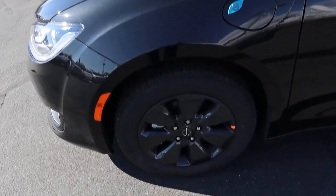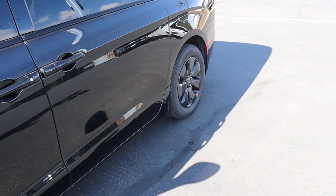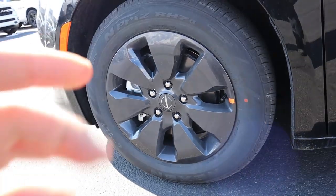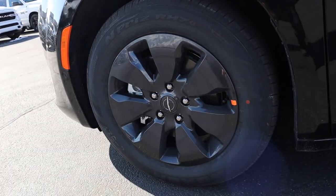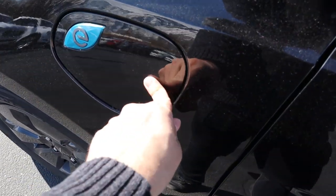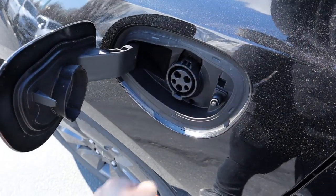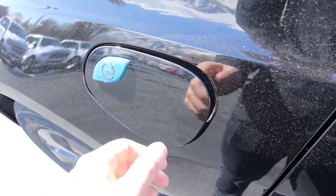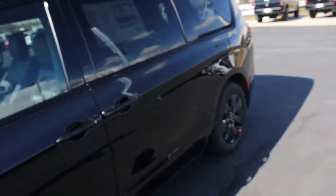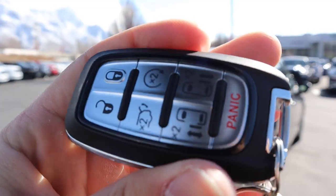Coming around to the side, we've got 235-millimeter tires on 18-inch rims in the front and back. The rim design looks really chunky with the spokes — not sure if it was meant to be aerodynamic. This is where you charge it — it's a plug-in hybrid, so you pop it open and plug in. You can do 120 volts or 240 volts to charge. Your regular gas cap is there on the back.